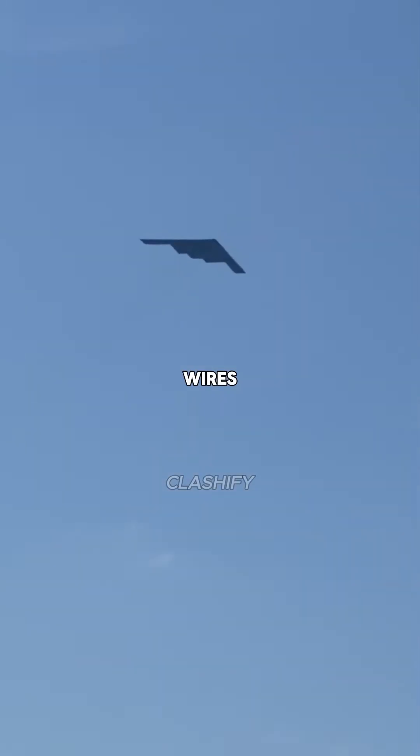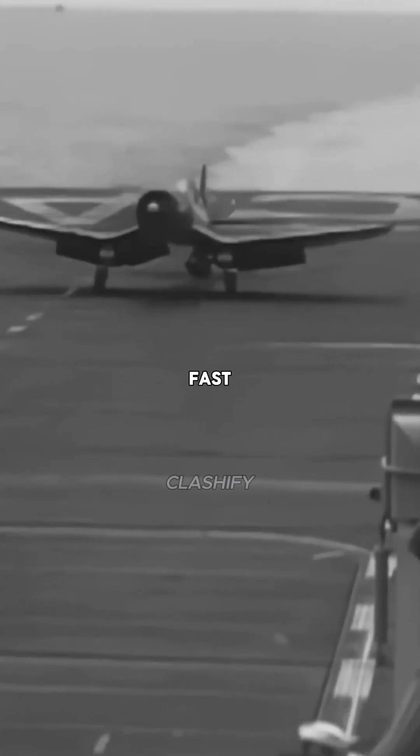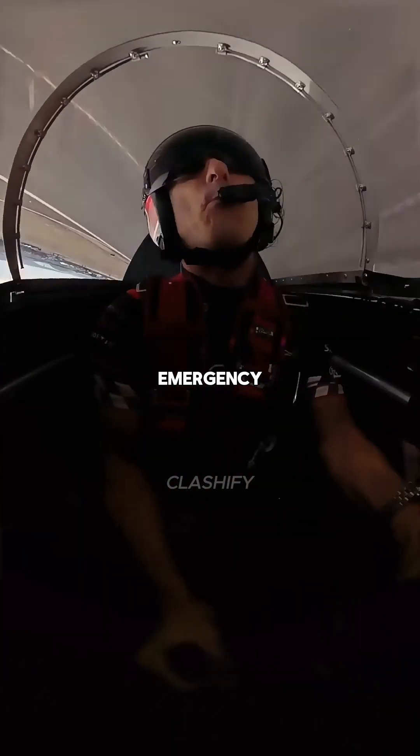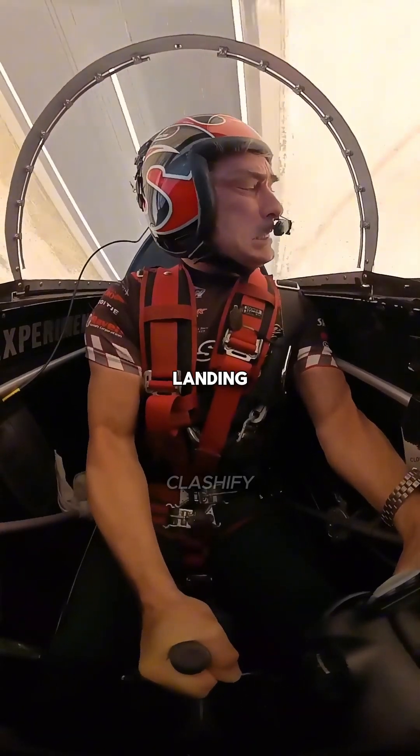Without a tailhook to catch the arresting wires, the B-2 would not be able to stop fast enough on the short deck, likely resulting in an overrun and crash into the ocean. In an absolute emergency, an experienced pilot might attempt a landing, but it would be risky.